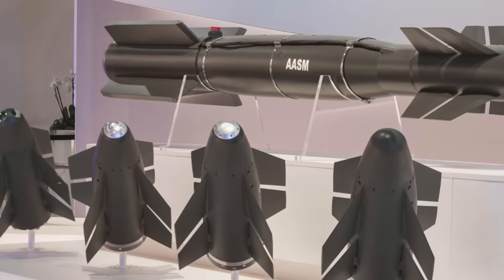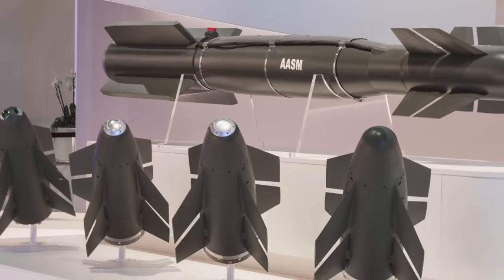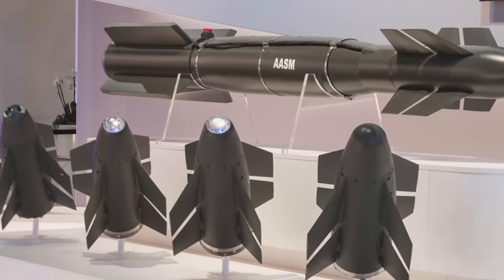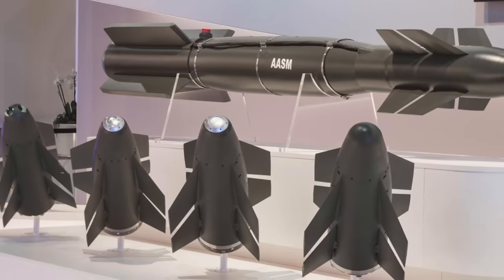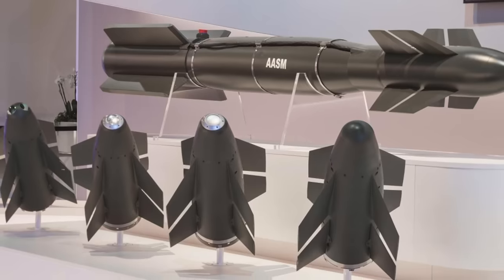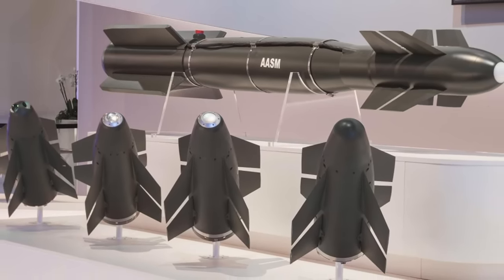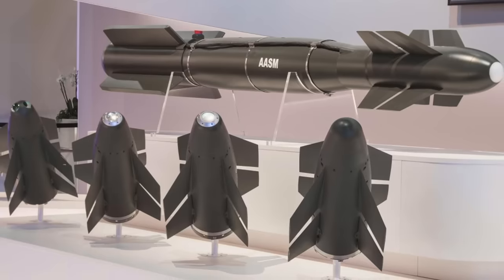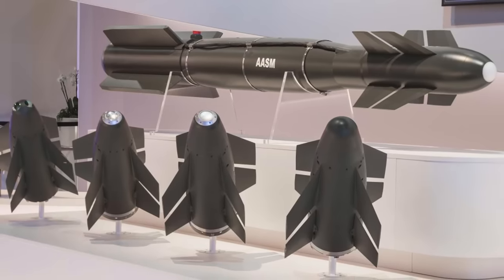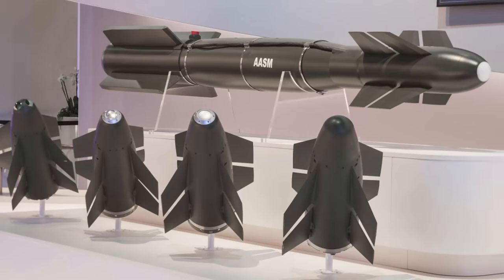Hammer entered service in 2007 with the French Air Force and Naval Aviation, equipping the Dassault Rafale and Mirage 2000D. Depending on the drop altitude, Hammer can hit targets at a maximum range of 70 km (43.5 miles), similar to the JDAM-ER. It is capable of engaging moving land targets or high-speed agile marine targets with remarkable accuracy down to within a meter.